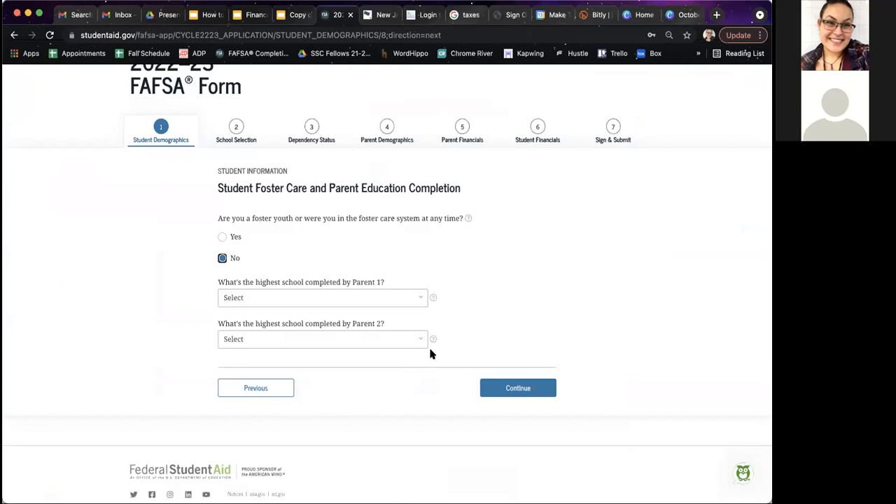At the end of the FAFSA form, if the students or parents have social security numbers, it will simply require an electronic signature. If the parent does not have a social security number, the student will have to print it out, the parent will physically sign it, date it, and mail it. Again, it does not affect them — it will not take away anything from them. It will just look a little bit differently.